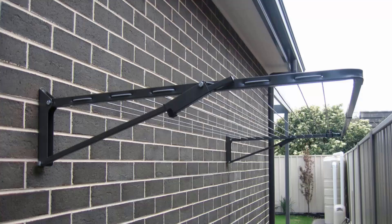The ground mount kit uses legs so you can place the clothesline into either a soil area or onto a concrete slab with a plated ground mount kit. You can get this product in many different sizes and configurations, from long skinny narrow ones to big frame ones up to three meters wide and about 1.5 meters deep.